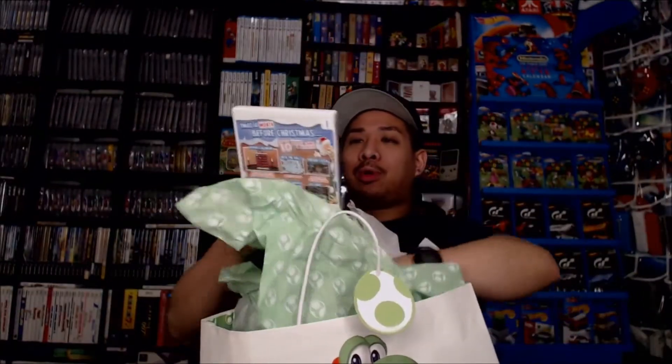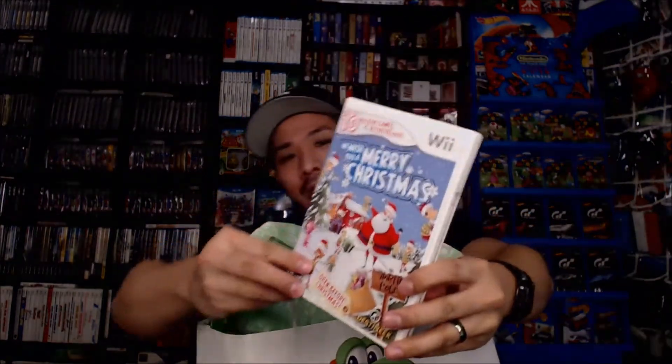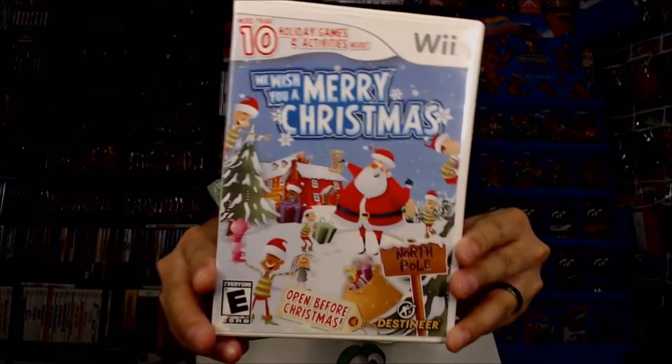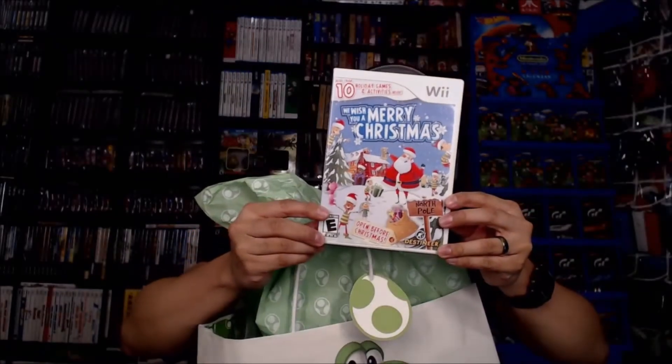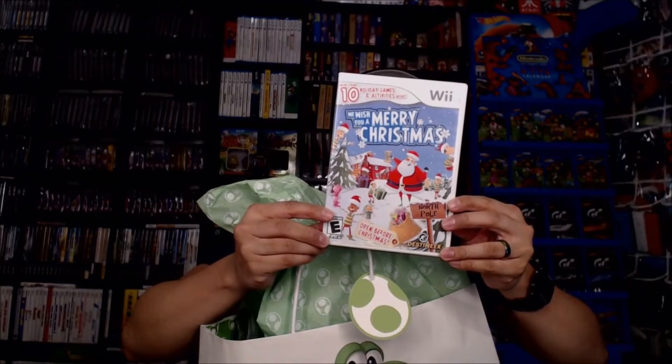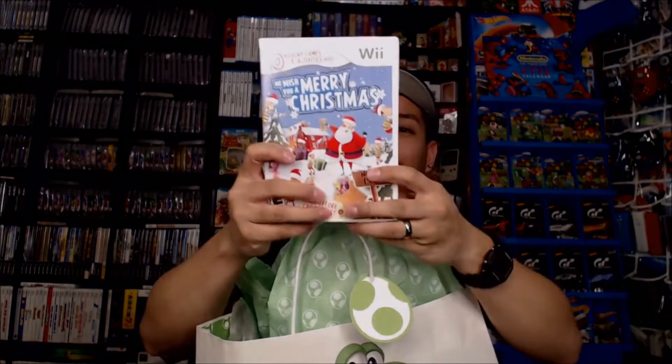Next up — delightfully crispy cookies. And this is appropriate for the holiday season: it's a Wii game, it's We Wish You a Merry Christmas. I don't know what this game is about, but it says more than 10 holiday games and activities. So this is definitely a game I'll have to try before the year ends.